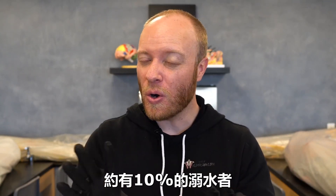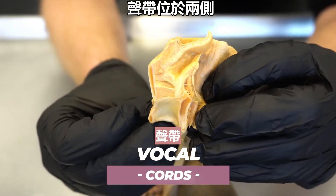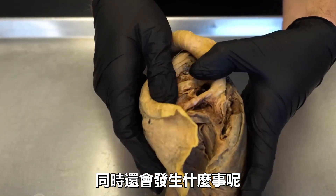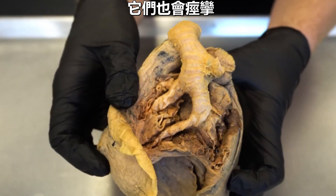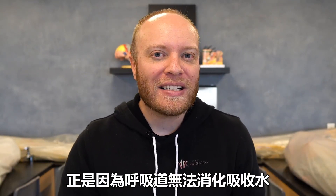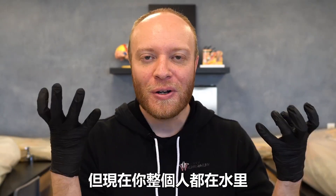In around 10% of drowning victims, they undergo what's called a laryngospasm. I'm touching the vocal cords right now — they slam shut in an attempt to prevent more water from going down into the respiratory tract. At the same time, the branching tubes of the bronchial tree can also spasm in what's called a bronchospasm — those also slam shut in a desperate attempt to seal off and prevent water from entering. This is because your respiratory tract is not capable of digesting and absorbing water, so this is all just an attempt to get it out — but here you are fully immersed in water.